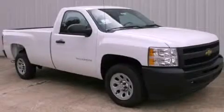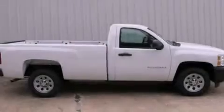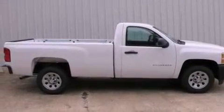This is a brand new 2011 Chevrolet Silverado. Whether hauling, commuting, or towing, this truck is the right one for you.